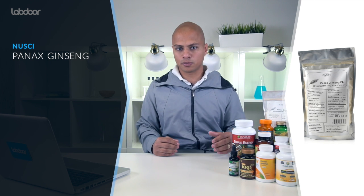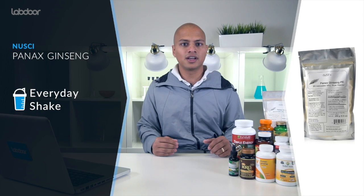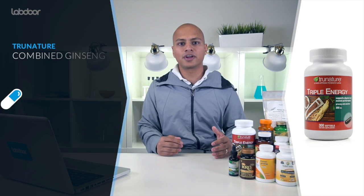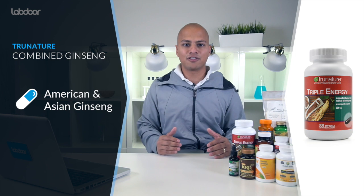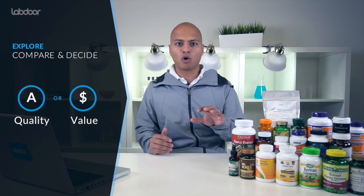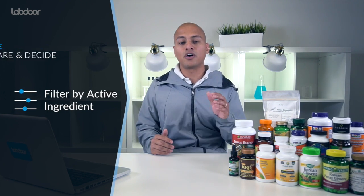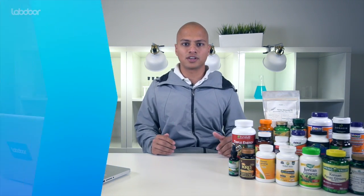It's also one of the only powdered products that we tested. So if you want to mix your ginseng into your everyday shake, that's also going to be your best bet. And finally, if you're looking for a combination supplement that gives you all of the benefits of ginseng, our top rated product is this True Nature supplement, which has both American and Asian ginseng in every pill. Remember, you can actually do these rankings on your own, choosing either quality or value and filtering by the active ingredients of your choice on the top of every one of Labdor's rankings.